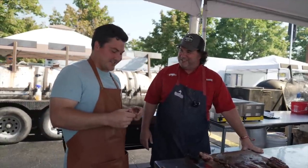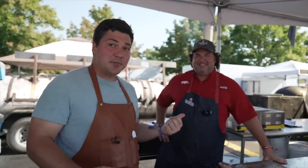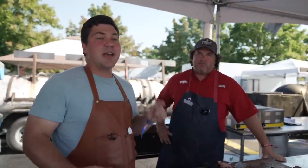Thank you so much — absolutely, Jeremy, this is great. Thank you guys for watching this episode of Mad Scientist BBQ. If you enjoyed it, hit the like button down below. You can also subscribe to the channel, follow Jordan online, and make sure if you get the chance, show up at the restaurant and have some of the incredible food they've made. Thank you guys for watching — we'll see you next time, have a great day.